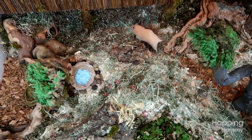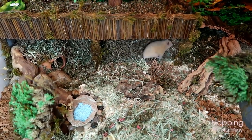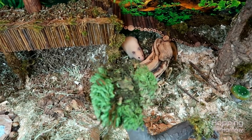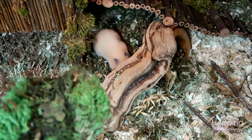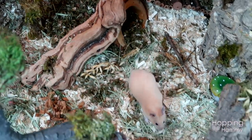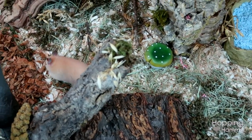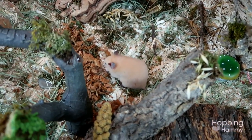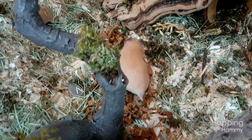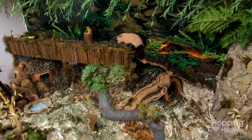It just goes to show that every hamster owner makes mistakes and perhaps starts out with cages that aren't suitable, but as time goes on they learn and hopefully upgrade as they watch their hamster's behavior. It's really rewarding to see the difference of a hamster in a small cage versus a hamster in a large cage. Thank you guys so much for watching. If you have any fun video requests, feel free to leave them below, and I'll see you in the next video. Bye!